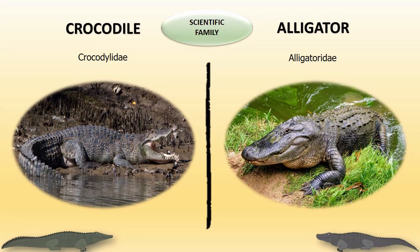If you look at the scientific family, crocodiles belong to the order Crocodilia and the scientific family Crocodylidae. Alligators also belong to the order Crocodilia, but their scientific family is Alligatoridae.